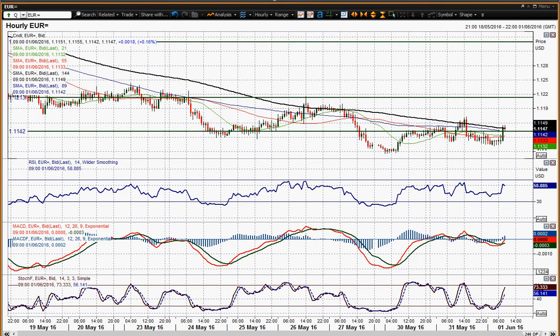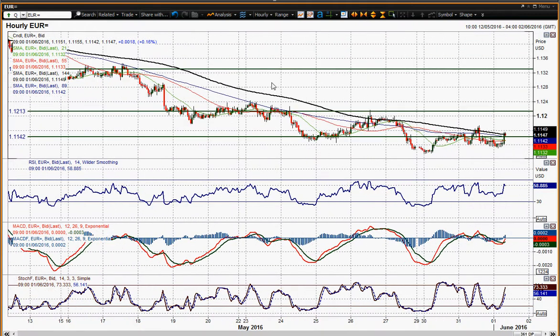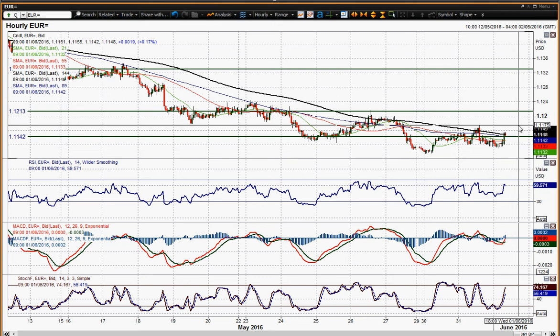Looking at the hourly chart, the sequence of lower highs continues. Old levels of support become new resistance — overhead supply keeps getting left. Yesterday's high around 1.175, not too far off that low at 1.178. It just seems so consistently we're finding resistance at lower levels.